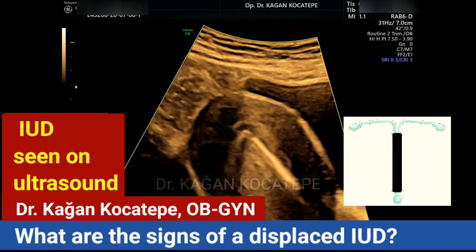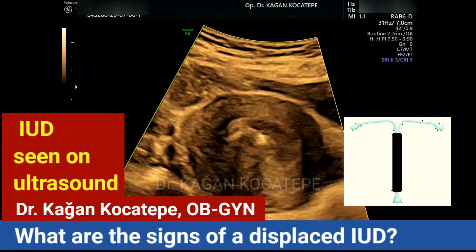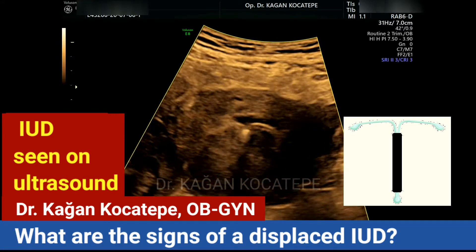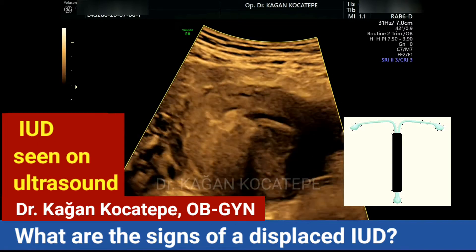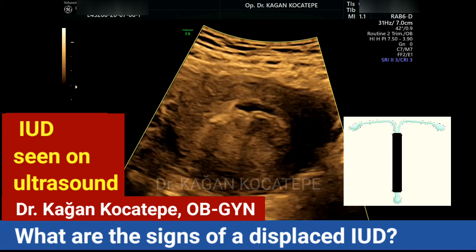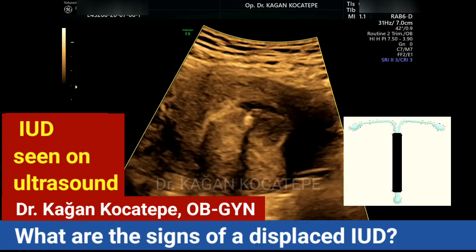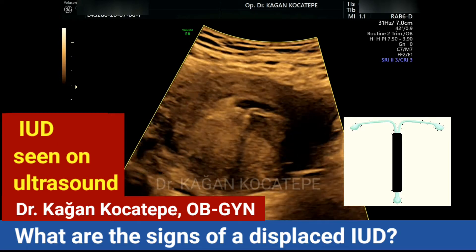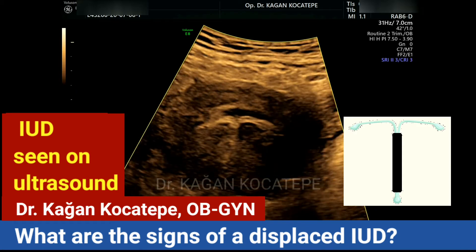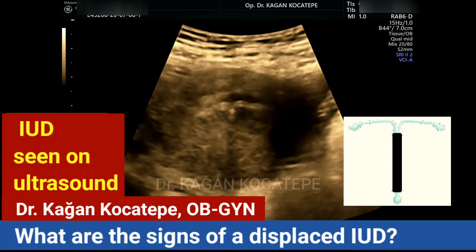If the IUD is displaced — if it's not placed high in the uterus — you may notice that your menstrual periods are more frequent or longer than expected, or you may have more pain than usual during menstruation or throughout the cycle, or you may notice intermenstrual bleeding or spotting.